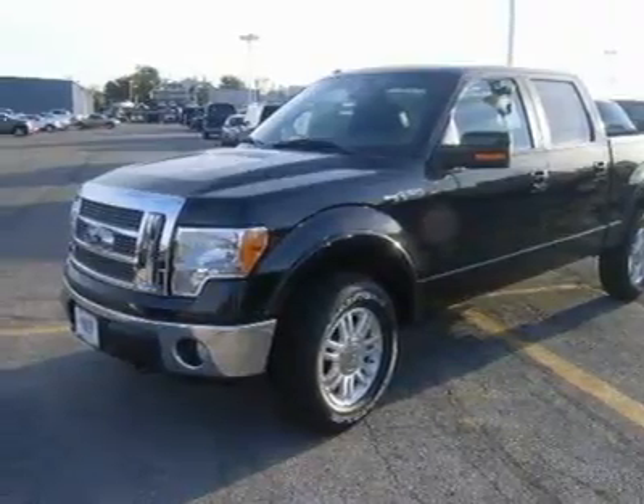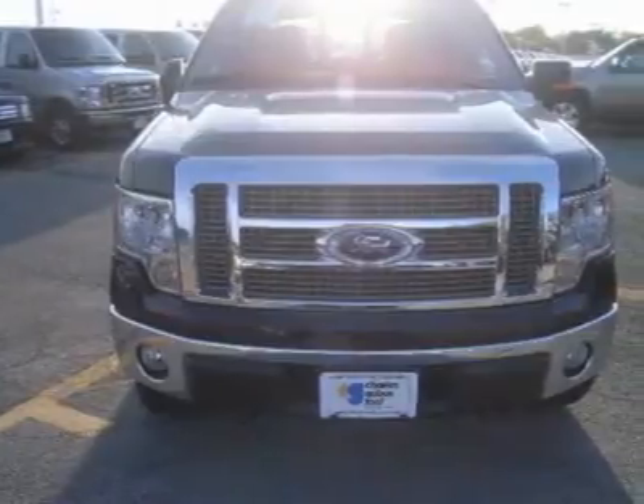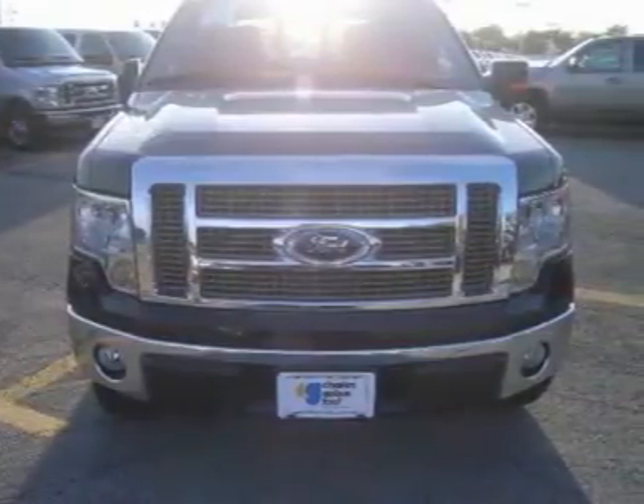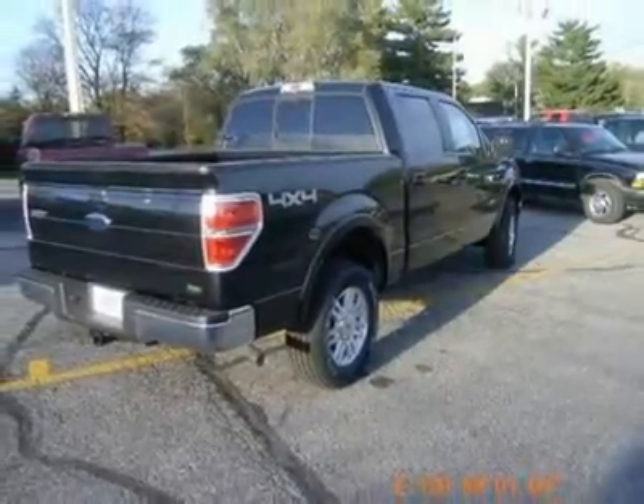This F-150 is nicely equipped with features such as leather seats, Bluetooth, powered door locks, power windows, and heated seats. Charles Gabus Ford is Iowa's number one Ford dealer.